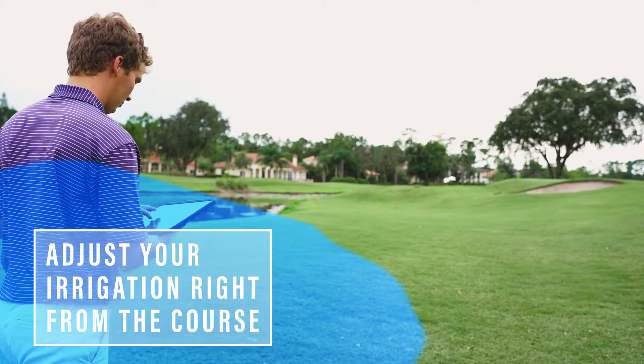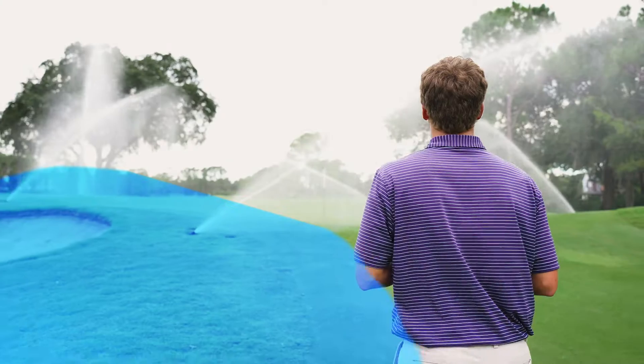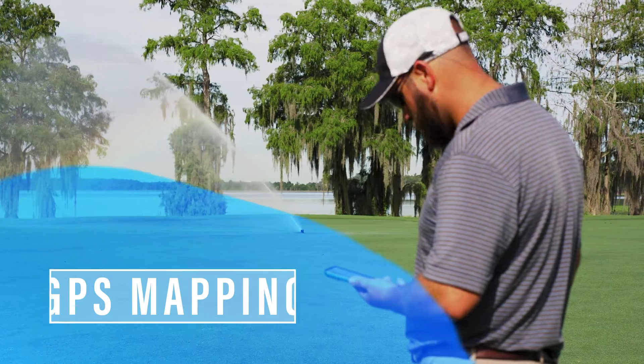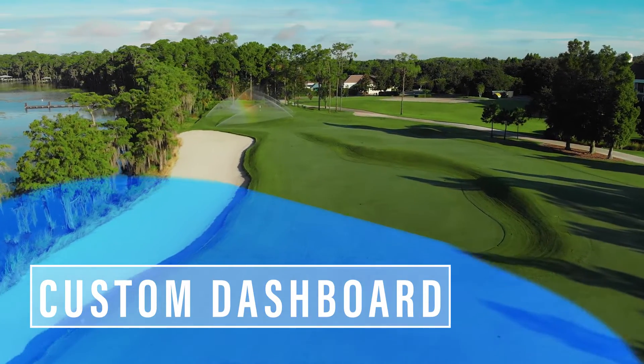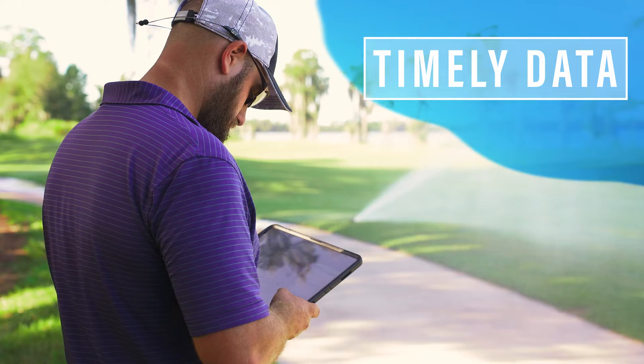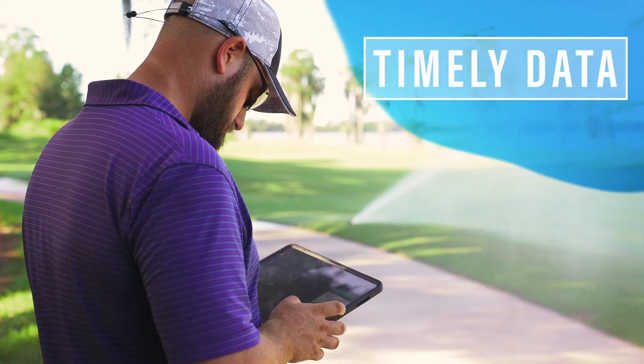You can adjust your irrigation right from the course and watch your updates happen in real time. It's the only system with GPS mapping that gives you the freedom to customize your dashboard while offering up-to-the-minute data you need to make sound irrigation decisions.